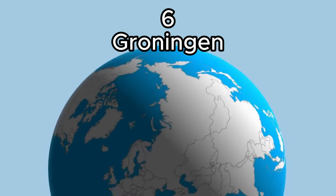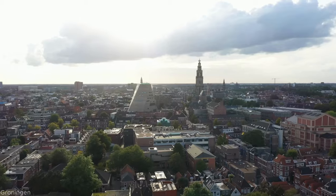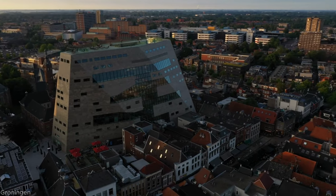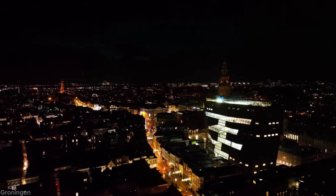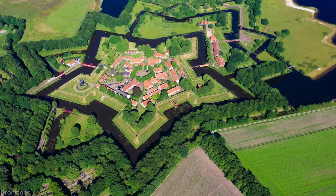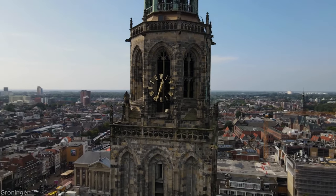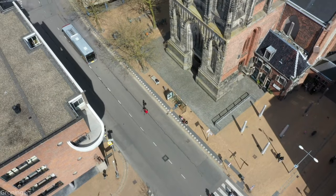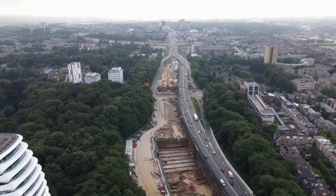Number 6: Groningen. Up in the north, we encounter the lively city of Groningen. Known for its youthful energy and vibrant nightlife, Groningen offers a plethora of cultural delights. Admire the historic Martinitoren, explore the Groningen Museum's diverse art collection, or simply wander through the bustling streets filled with cafes and shops. Groningen's dynamic atmosphere is sure to captivate you.